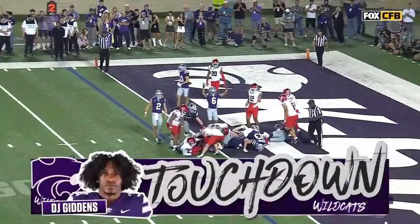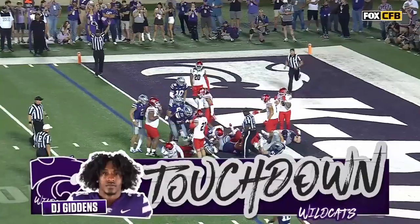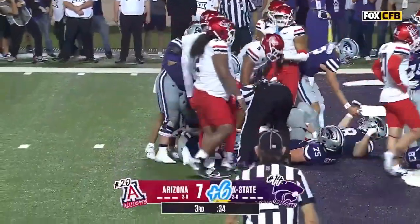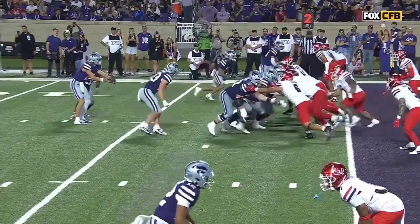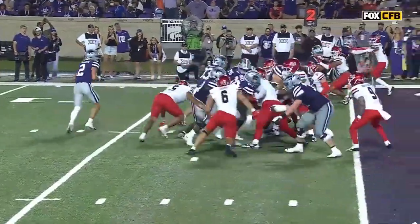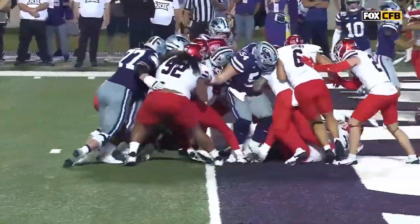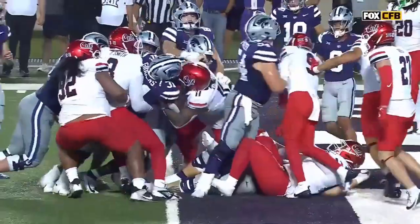Touchdown, DJ Giddens! This is a touchdown by Giddens, but how about Kilty, Panzer, Hecht, Poitier, and Willis making sure they're running back.